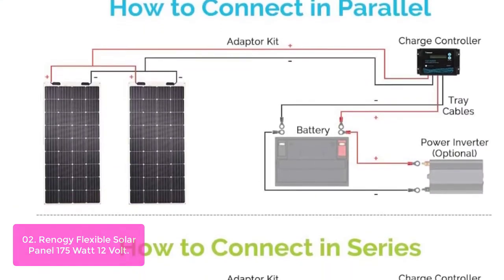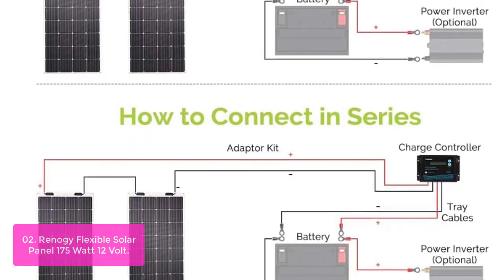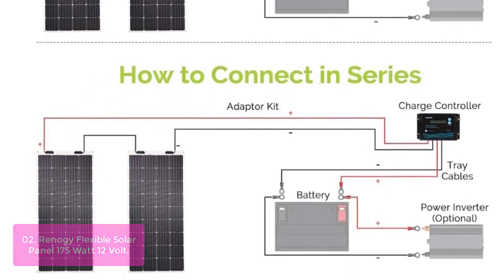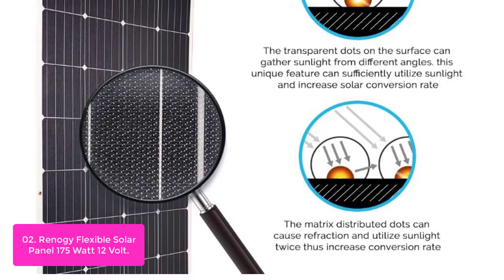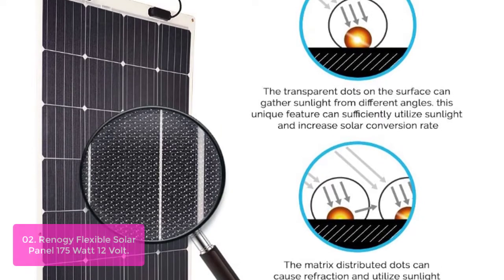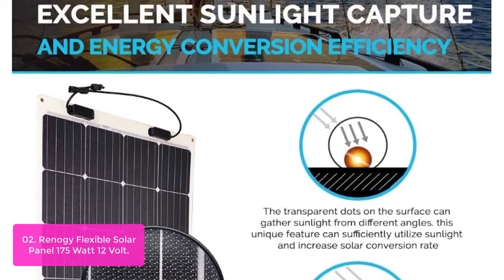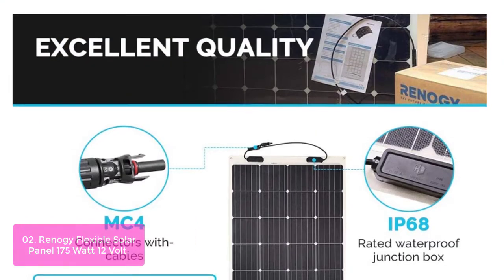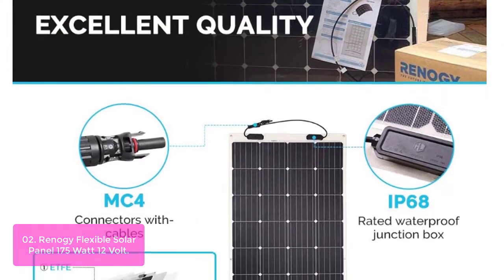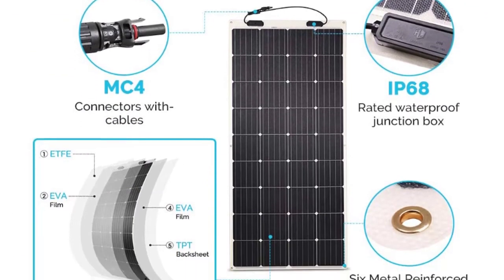List number 2. Renagi Flexible Solar Panel 175 Watt 12 Volt. The Renagi Flexible Solar Panel 175 Watt 12 Volt is ideal for a stealthy solar setup or where standard panels are inconvenient to mount. This product weighs 70% less than conventional solar panels, making transportation and installation a breeze. Because it's made from advanced polymer materials, this panel lays flat on flat surfaces rather than standing straight up like a stiff board.